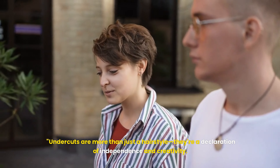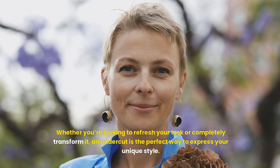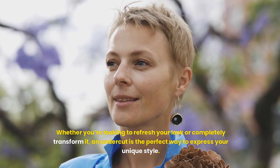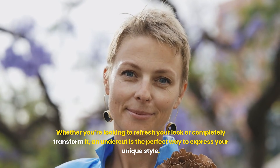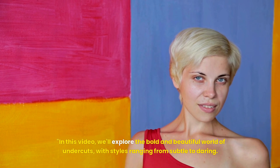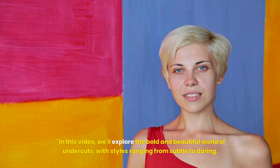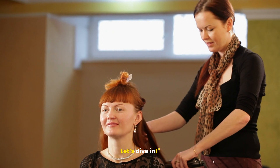Undercuts are more than just a hairstyle — they're a declaration of independence and creativity. Whether you're looking to refresh your look or completely transform it, an undercut is the perfect way to express your unique style. In this video, we'll explore the bold and beautiful world of undercuts, with styles ranging from subtle to daring. Ready to find your perfect cut? Let's dive in.